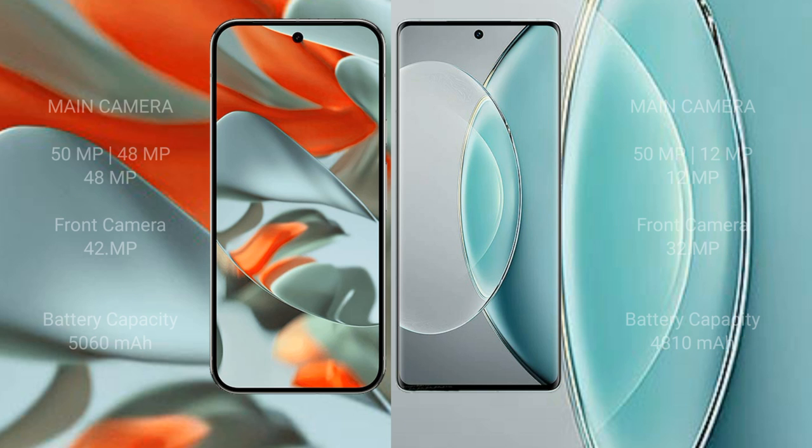The Google Pixel 9 Pro XL features a triple rear camera setup: 50MP plus 48MP plus 48MP, and a 42MP front camera. The Vivo X90S features a triple rear camera setup: 50MP plus 12MP plus 12MP, and a 32MP front camera. The Google Pixel 9 Pro XL has a 5060mAh battery with 37-watt fast charging support.